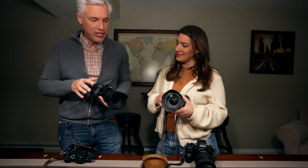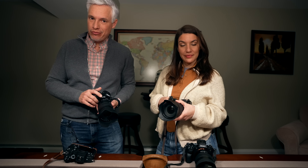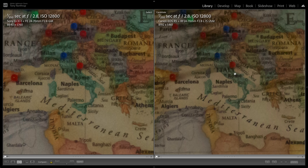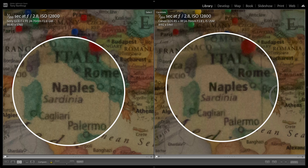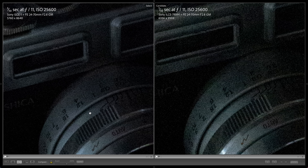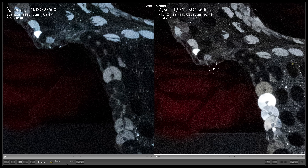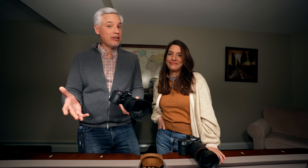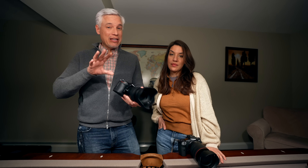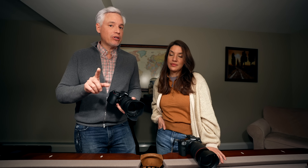I'm excited about the high ISO test because I want to see if the Canon R5 has caught up to the Sony sensors in the Sony and Nikon cameras — they used to be really far behind. Comparing the Alpha 1 to the R5, you could tweak to make one sharper or cleaner, but overall they have the same information in the raw files, and I found the same when comparing to the A7R IV and the Nikon Z7 Mark II. Get any of these cameras and you'll get great high ISO images without worrying about the high megapixel count.